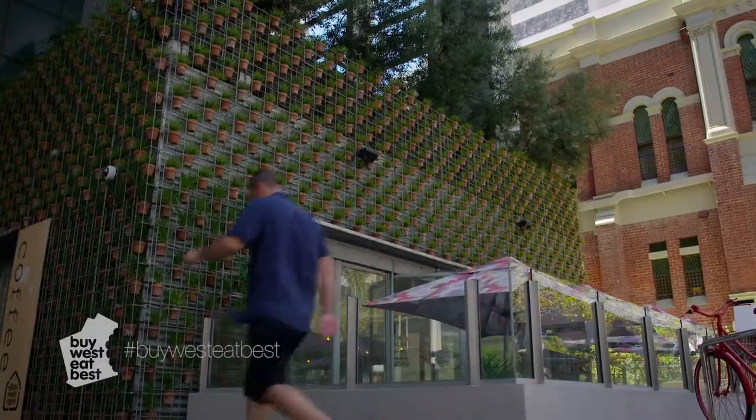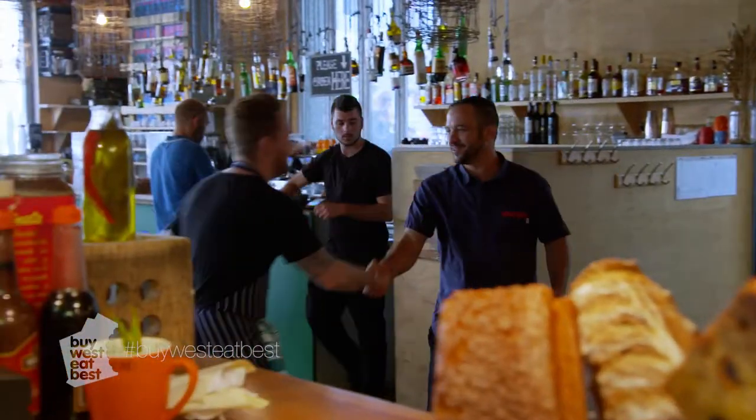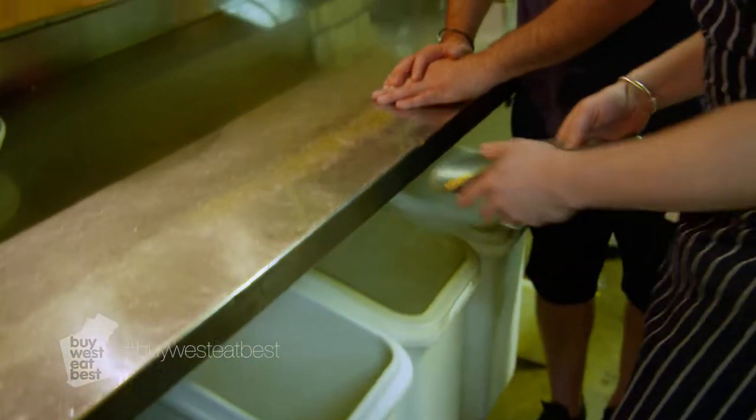It's just good to stay local, and local means fresh. I'm here at Greenhouse Perth to see Chef Brendan Pratt. G'day Chef! Hey mate, how are you? He's doing some cool stuff with local produce and I'm here to check it out.